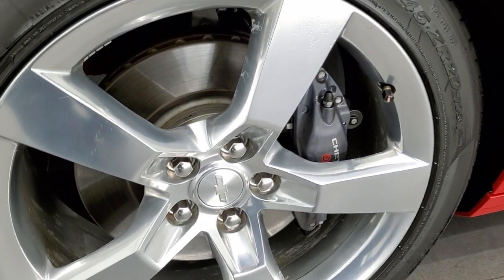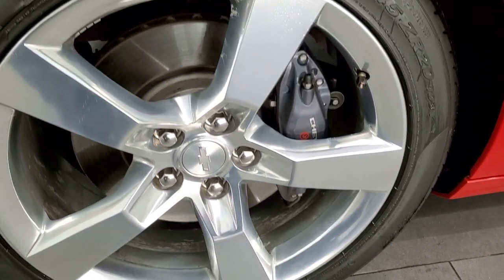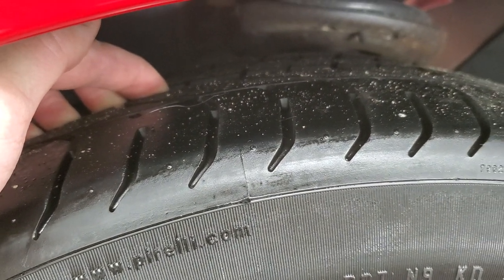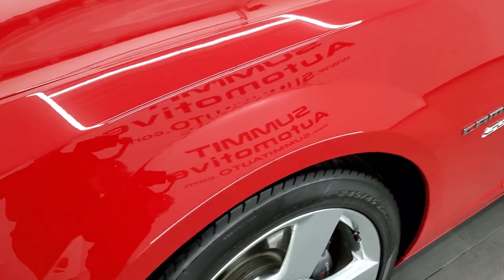This one comes with the 20 inch polished aluminum rims. They are in really nice shape. It has the Brembo brakes and Pirelli P Zero 245-45ZR20 tires. These tires have a really good amount of tread left — probably 60 to 70%, maybe even a little bit more. The front fender is in excellent shape; I didn't see any dents or dings on that.